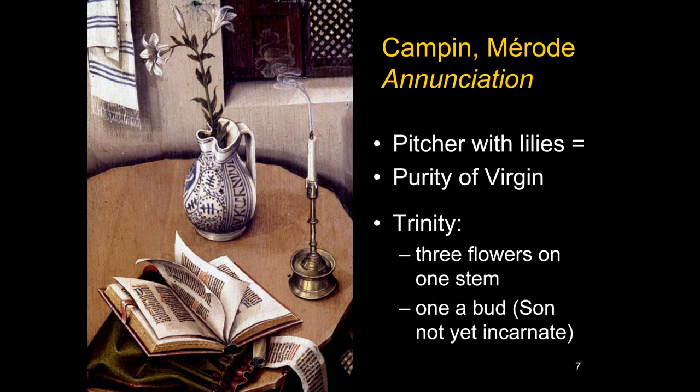People have suggested these objects have symbolic meaning. We're familiar with lilies representing the purity of the Virgin, but this depiction is particularly interesting: there is one stem with three flowers — two in bloom and one still a bud. It's been suggested this represents the Trinity: God the Father, God the Holy Spirit, and God the Son still unborn and not yet incarnate, represented symbolically as a bud.